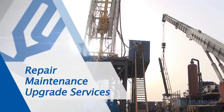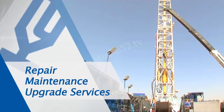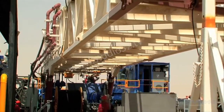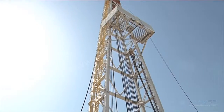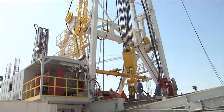K2 provides repair, maintenance and upgrade services to drilling rigs. With a full range of services, adhering to strict quality standards, providing international drilling contractors their specific needs. We provide inspection, repair and maintenance services for drilling companies globally, continuously exceeding their expectations work-wise as well as in our safety performance.